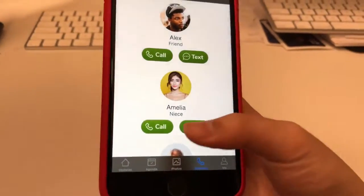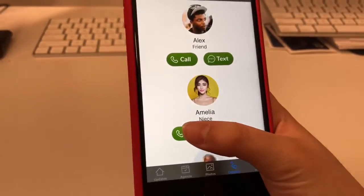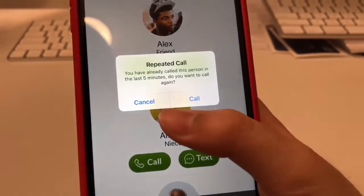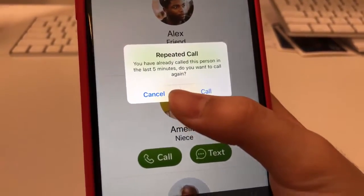Contacts is a picture phone book where the patient can tap on call or text to contact someone. If the patient tries to call within five minutes, the app will remind them of their call.